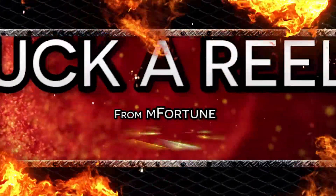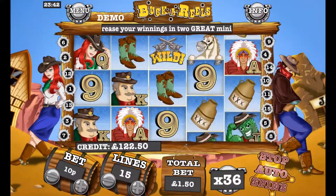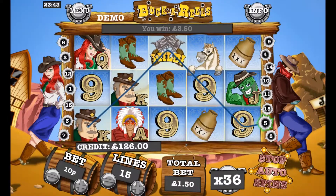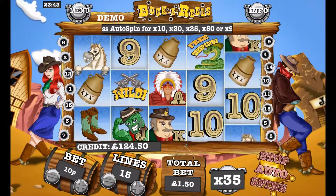M-Fortune Bucca Reels. Bucca Reels released at the start of this month, and already it's proven itself up to the regular M-Fortune standard. M-Fortune Casino are an in-house developer, so they make and host all of their own exclusive games.